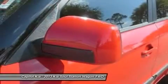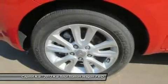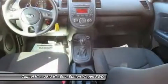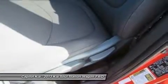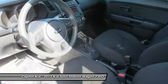Improvements in performance and efficiency add tremendous value to the Soul, especially with base prices about $3,000 less than a comparable Scion. This model sets itself apart with a spacious interior, affordability, great warranty, good power with either engine, and good fuel economy.